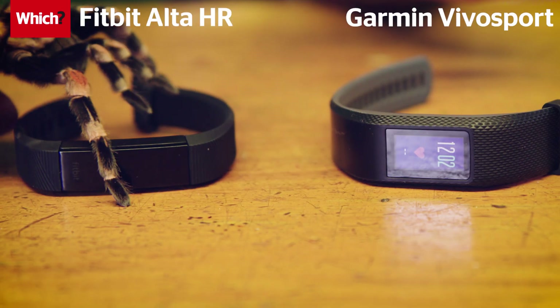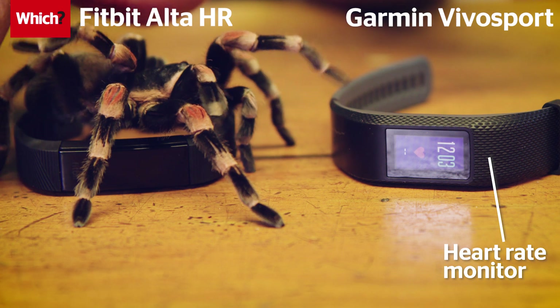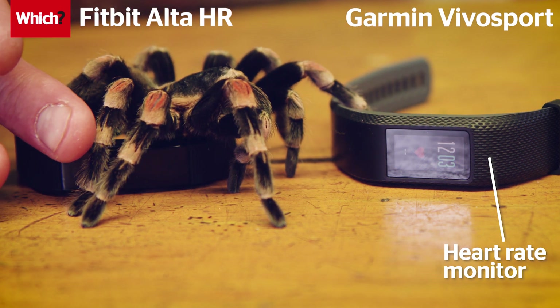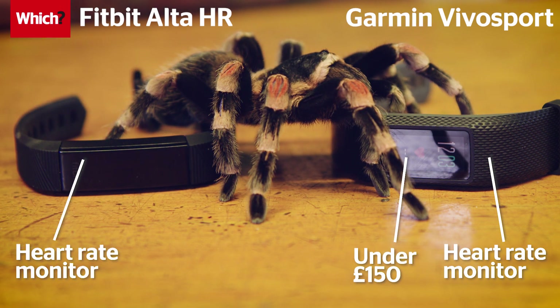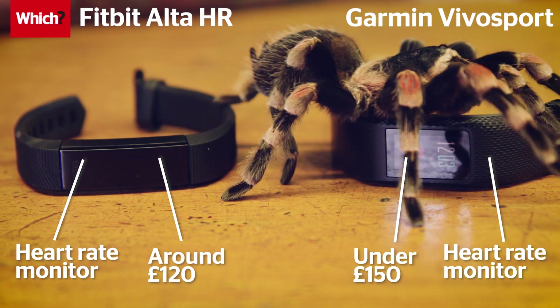The Garmin tracker has a built-in heart rate monitor which can be used to report on stress levels. This can be viewed on the device or via an app. It costs under £150. The Fitbit continuously tracks your heartbeat through a wristband and is compatible with both iPhone and Android phones. It'll set you back around £120.